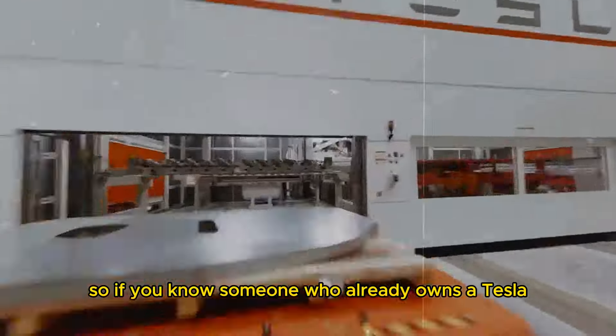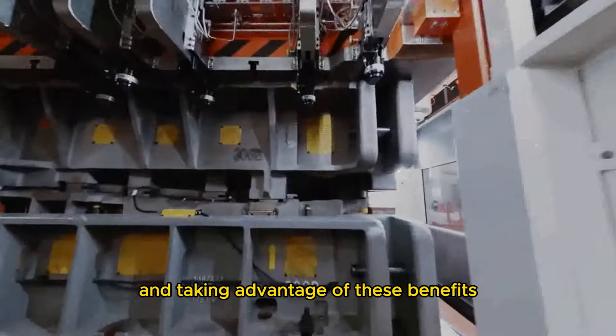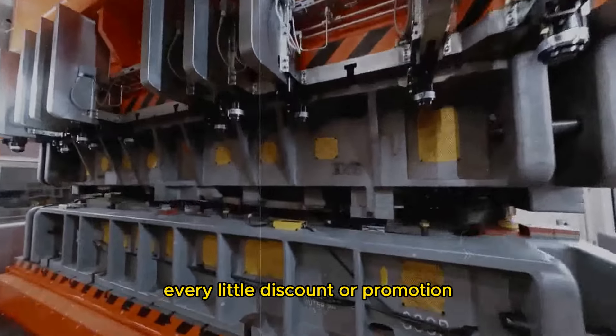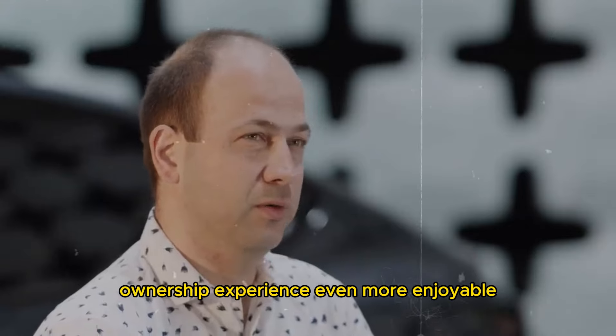So, if you know someone who already owns a Tesla, it's worth talking to them and taking advantage of these benefits. Every little discount or promotion can help reduce the total costs and make the Tesla ownership experience even more enjoyable.